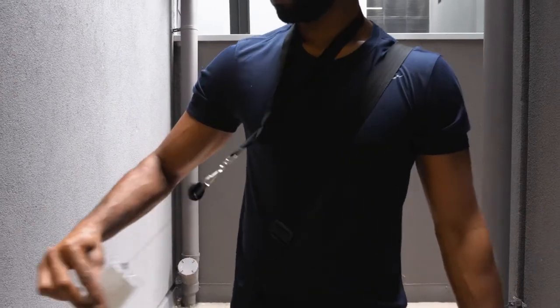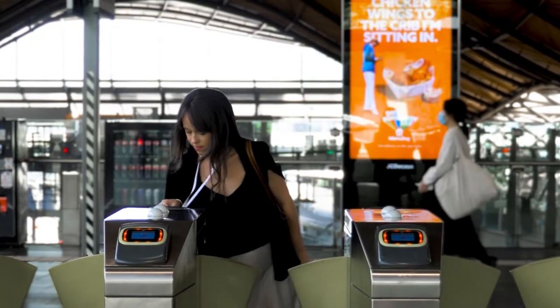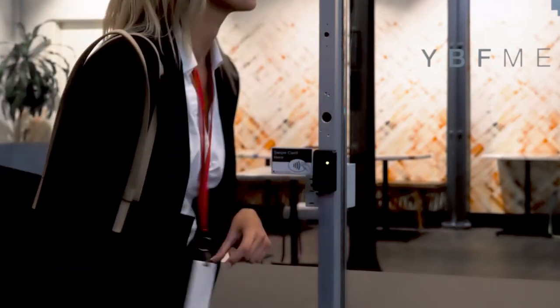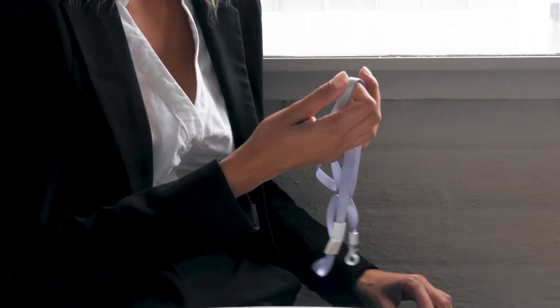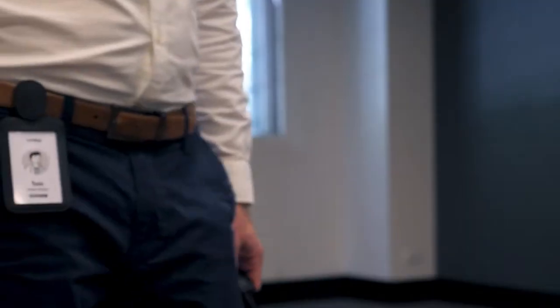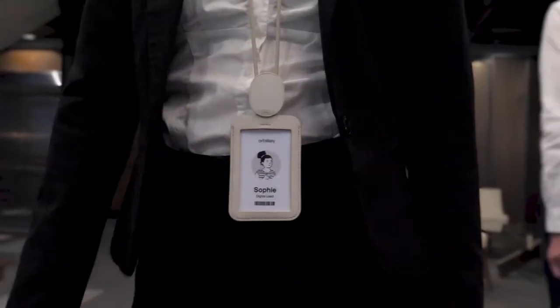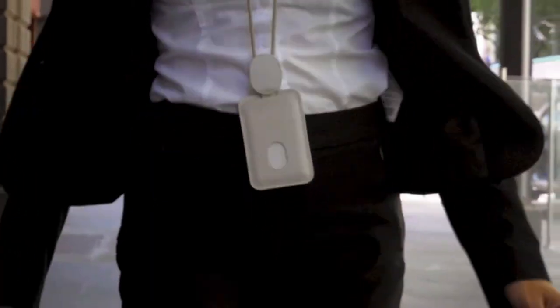We can't underestimate the convenience a cardholder can bring to our day-to-day, from daily commutes on public transport to hourly trips in and out of the office. But most solutions don't work well and often don't last very long. Introducing the OrbitKey ID cardholder system, a durable and sleek card-carry solution with an innovative privacy feature to help you move efficiently through your day.